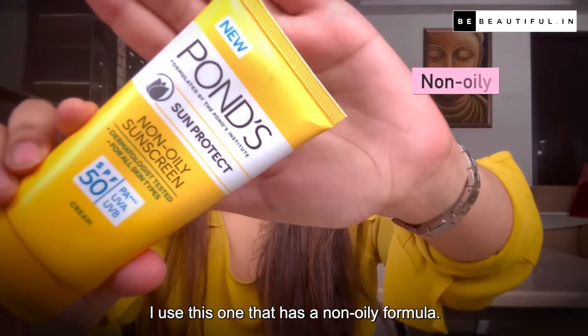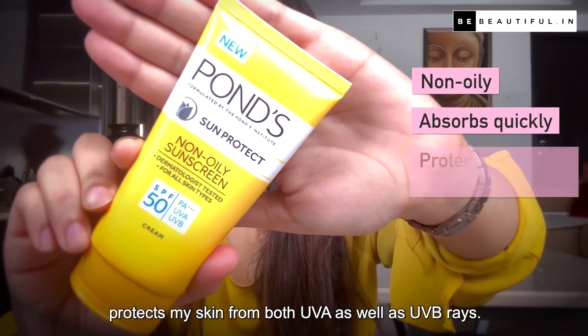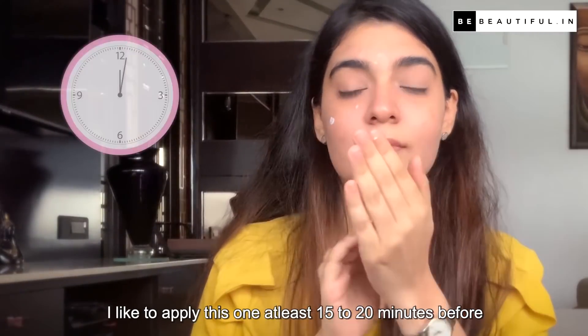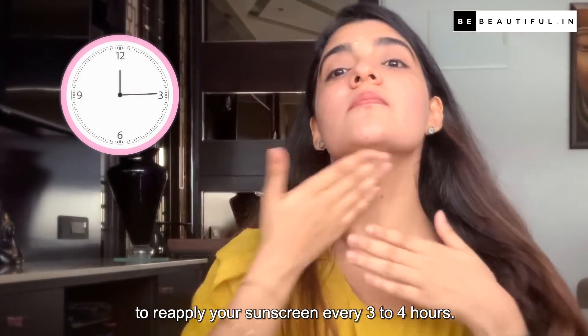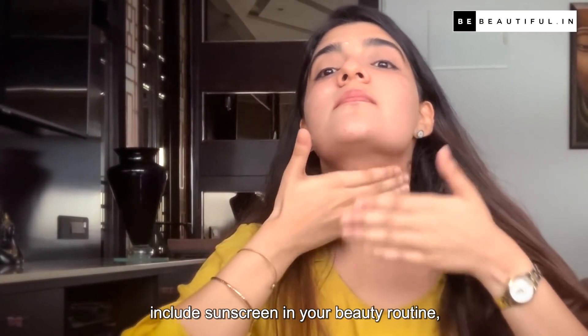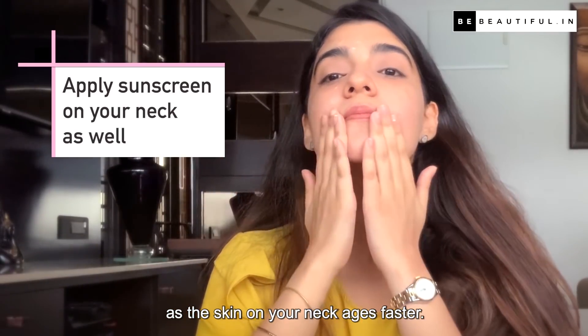I use this sunscreen that has a non-oily formula. It absorbs to my skin extremely quickly and protects from both UVA and UVB rays. I like to apply this at least 15 to 20 minutes before I step out, and it's very important to reapply your sunscreen every 3 to 4 hours. Do not forget to apply it to your neck, as the skin on your neck ages faster.